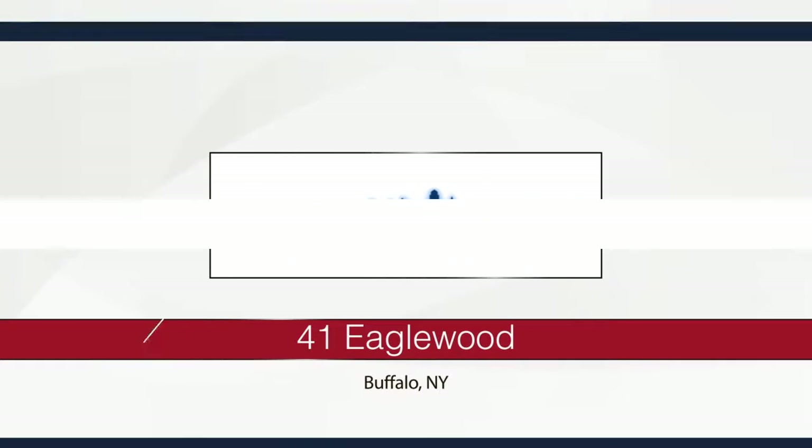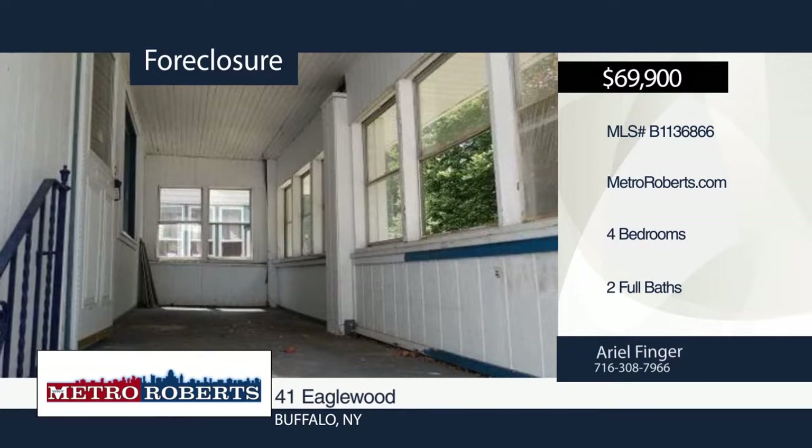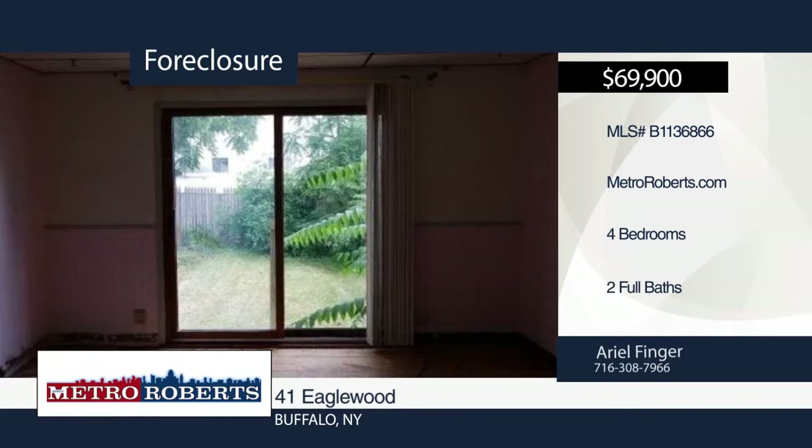Located in the heart of South Buffalo, this four-bedroom, two-bath home is ready for your finishing touches. Close to bus routes, shopping, and all other amenities. This will be gone quick — don't miss out by calling Metro Roberts REO.